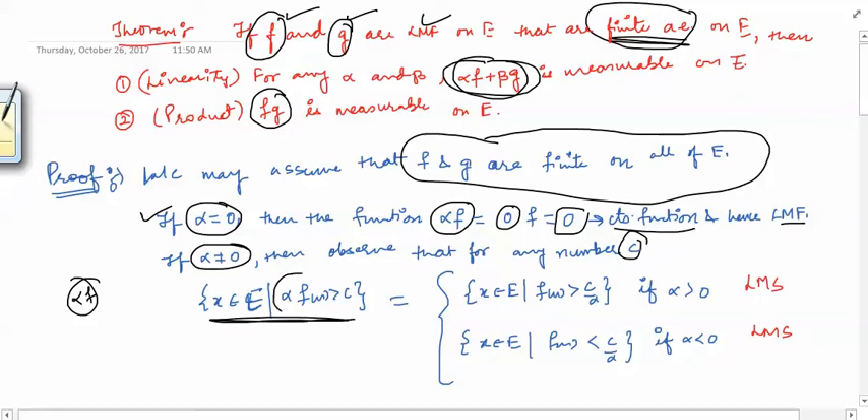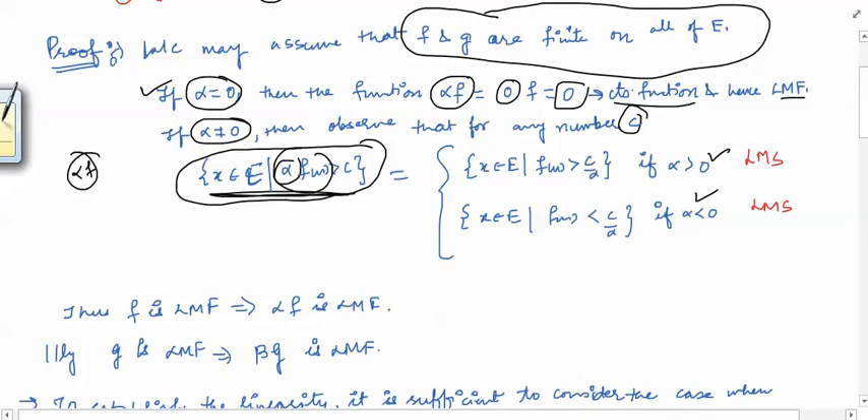We look at the set {x ∈ e : αf(x) > c}. If alpha is positive, we can take alpha to the other side of the inequality without changing the sign, giving {x ∈ e : f(x) > c/α}. If alpha is negative, we get {x ∈ e : f(x) < c/α}. Both these sets are Lebesgue measurable sets because f is a Lebesgue measurable function. So by the definition of Lebesgue measurable function, both sets are measurable, which means the original set is a Lebesgue measurable set.